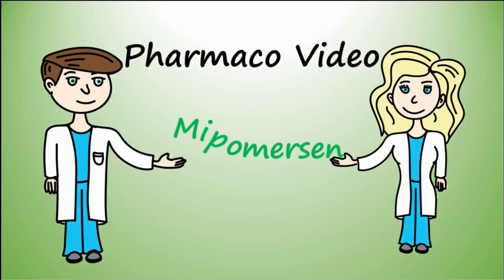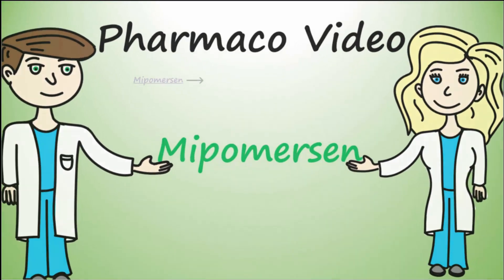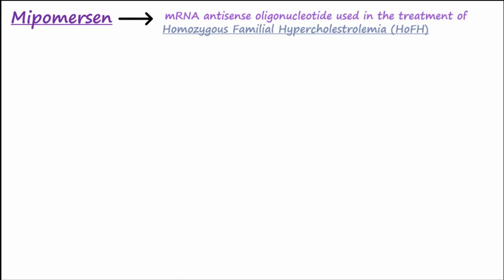Our topic today is Mipomersen. Mipomersen is an mRNA antisense oligonucleotide used for treatment of homozygous familial hypercholesterolemia, abbreviated HoFH.